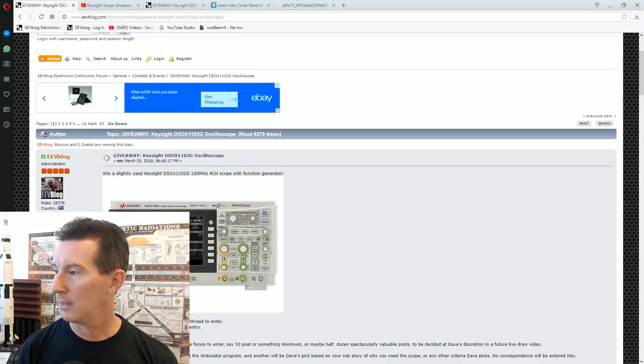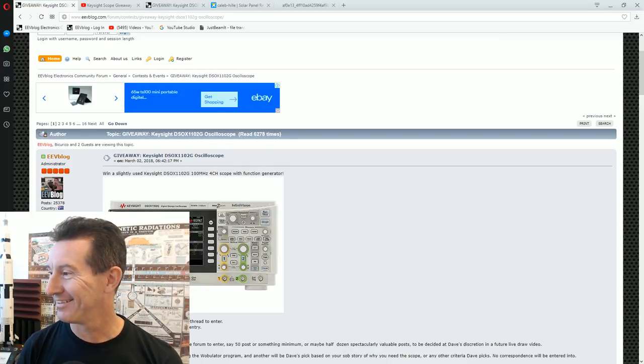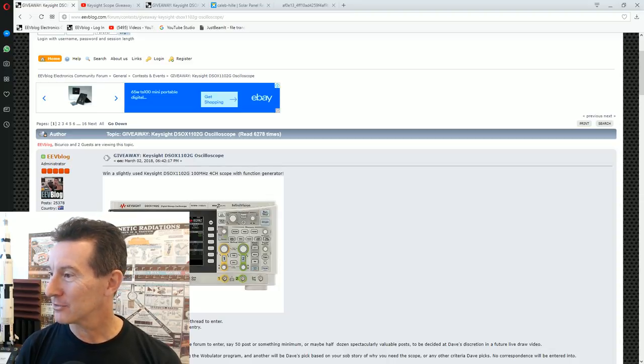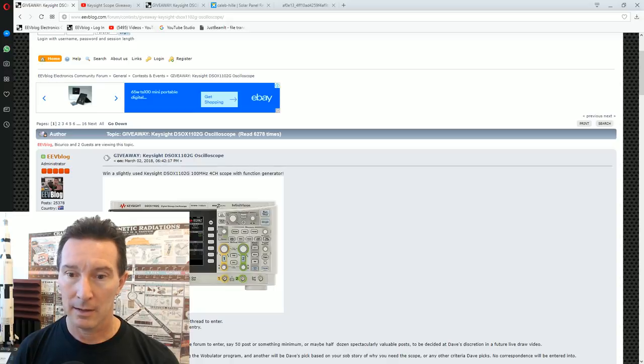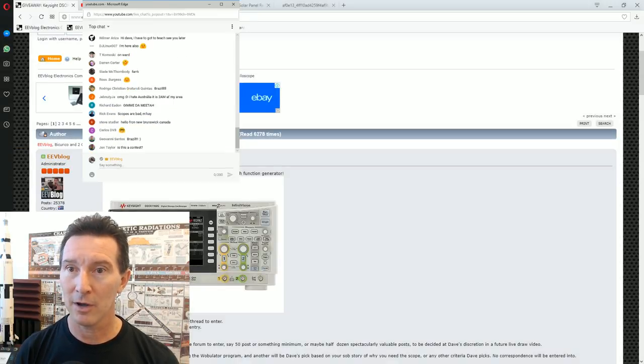Oh hello, yeah, people are turning up — 16 thumbs up already, two thumbs down. Yeah, I don't want to win a scope — thumbs down out of anticipation of not winning. Anyway, I'm just going to do some housekeeping here. I'm going to pop out the chat and try to include the chat window. Add screen capture — hope this works. I'm using Edge for this. It worked!